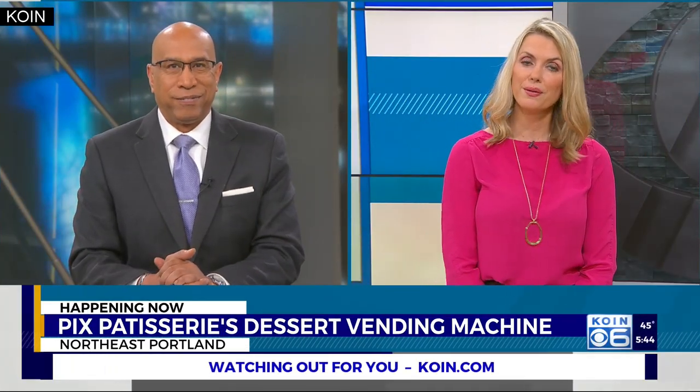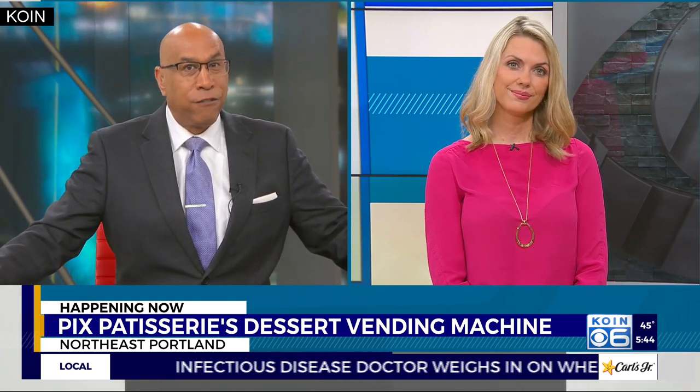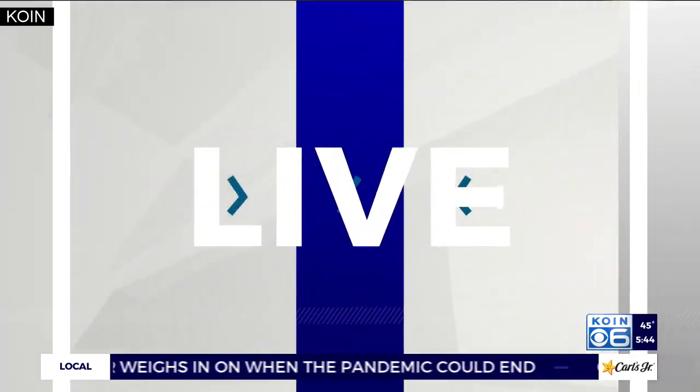If you have a sweet tooth, Pix Patisserie in Northeast Portland might be your kind of place. The pixel-matic vending machine outside the restaurant allows the business to stay open 24 hours a day, offering its trademark desserts and other fun items. Core Harlan is live to show us how the pixel-matic works.